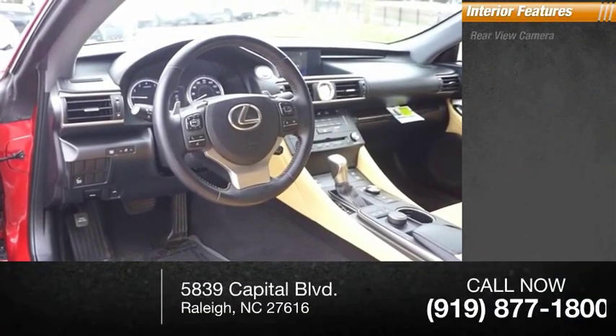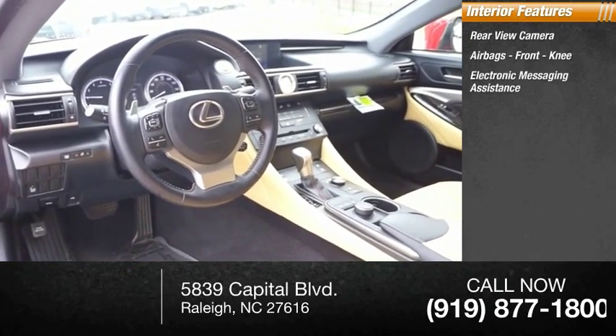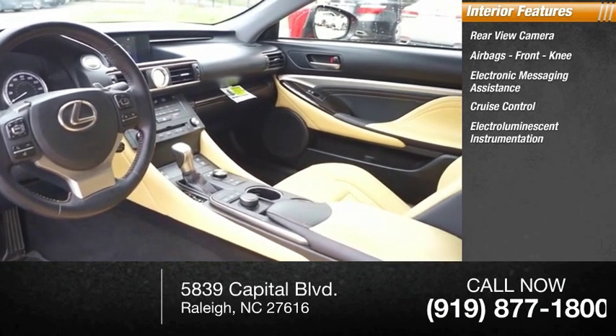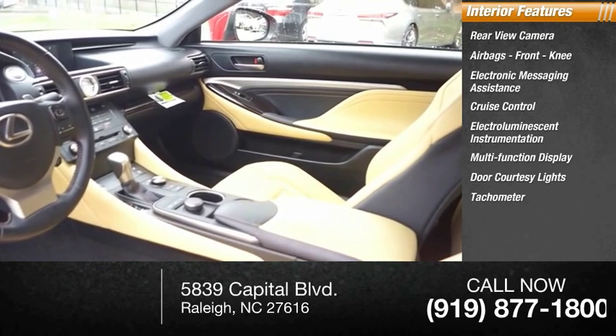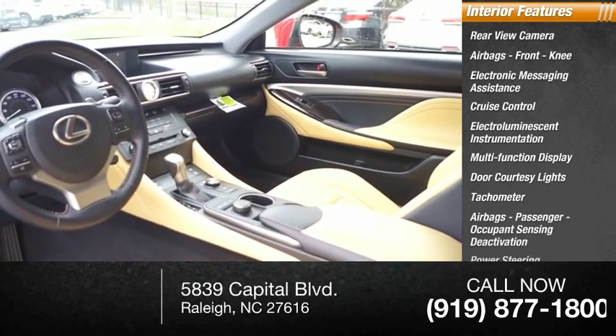Inside you'll find a rear-view camera, airbags, front knee airbags, electronic messaging assistance, cruise control, electro-illuminescent instrumentation, multi-function display, door courtesy lights, tachometer, passenger occupant sensing deactivation, and power steering.